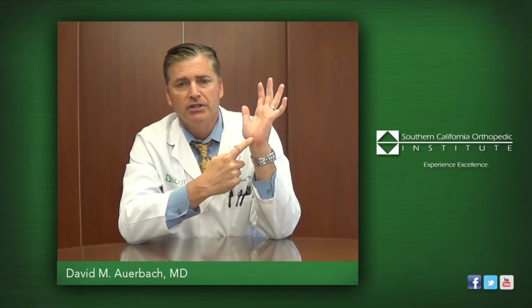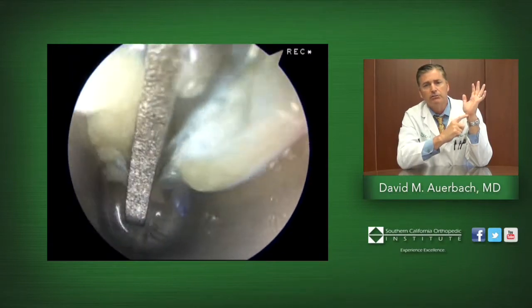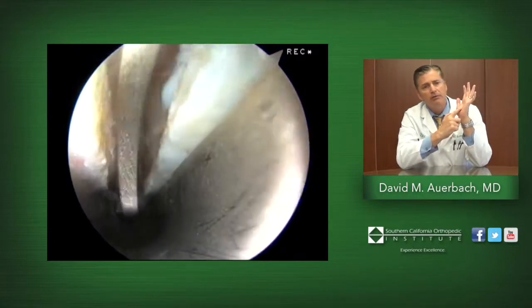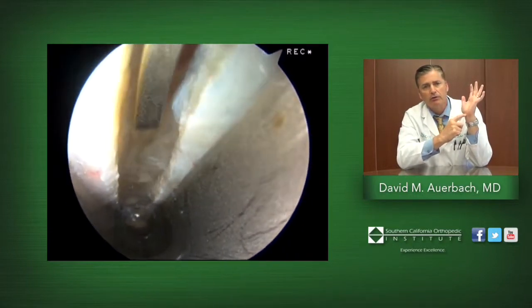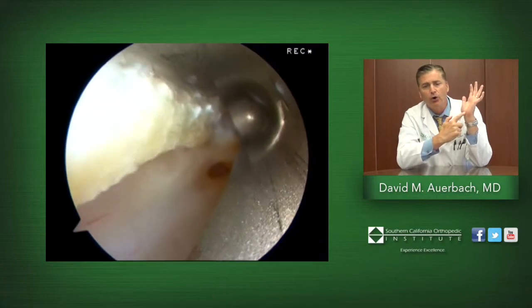A newer technique, which is an endoscopic carpal tunnel release, uses a tiny incision at the base of the hand. With visualization from a camera and a tiny probe knife, the ligament can be divided through this tiny portal without having to cut the skin, fat, and muscles over the ligament.